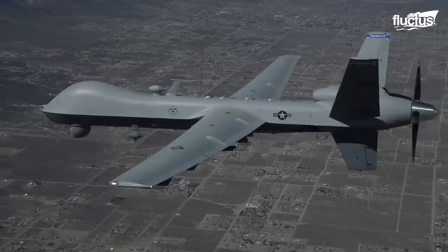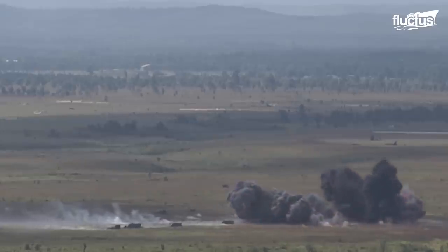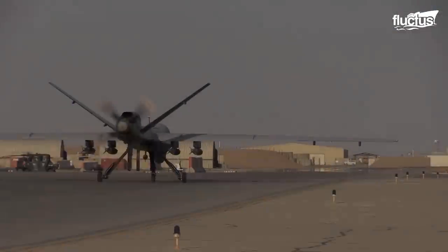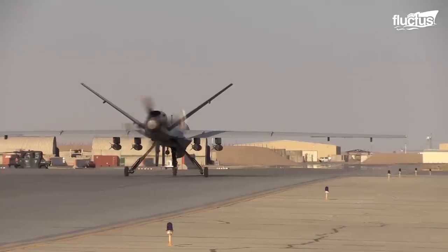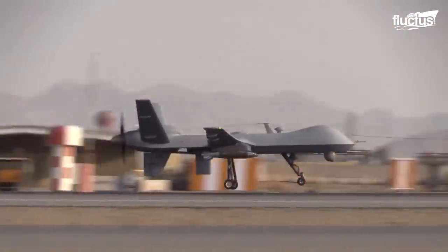Hello everyone, and welcome back to the Fluctish Channel. Over the past 20 years, militaries worldwide have invested heavily in drone technology.